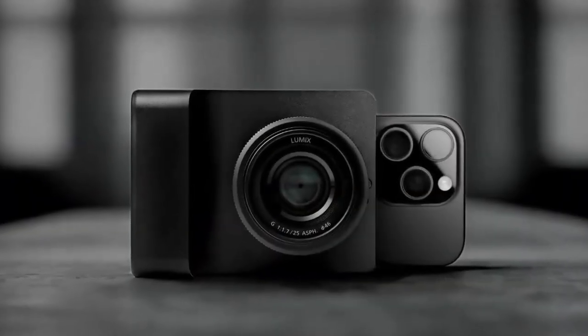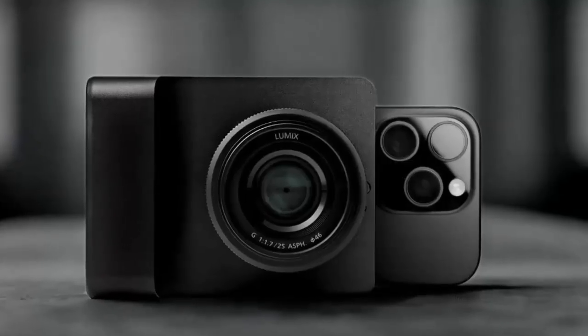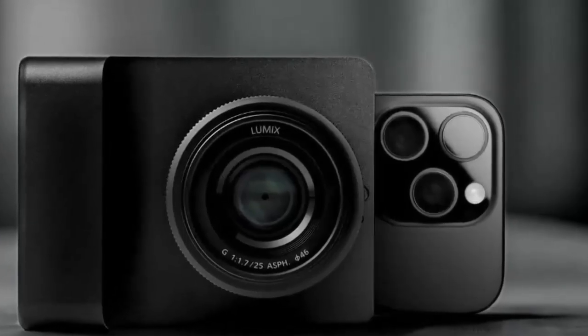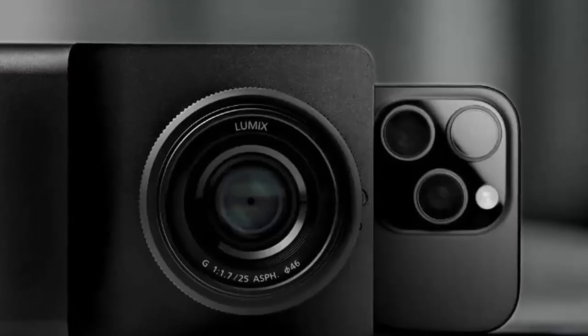Imagine turning your iPhone into a professional camera — not just any camera, but one that can literally change reality with a single voice command. Meet Kyra, where cutting-edge hardware meets next-level AI.